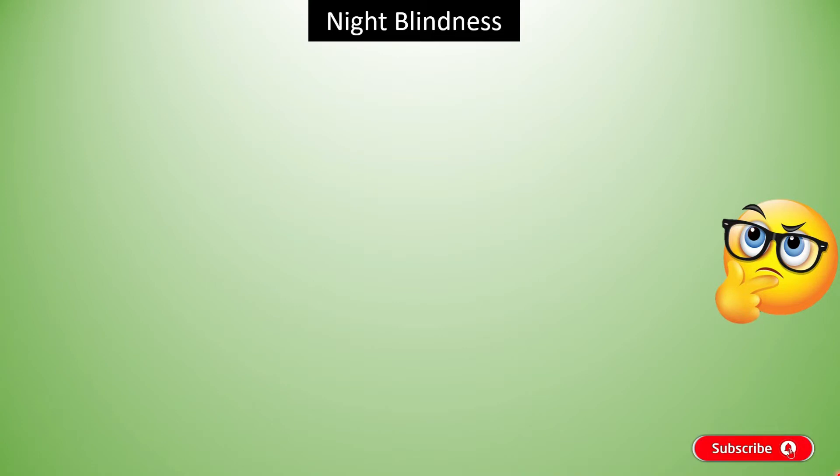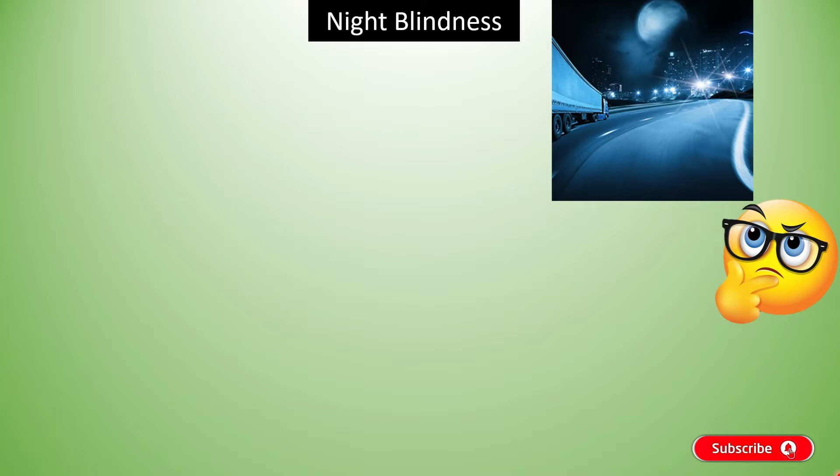Decreased night vision can significantly impact a person's quality of life. It affects the ability to drive at night and increases the risk of accidents. So let's know the symptoms of Night Blindness.